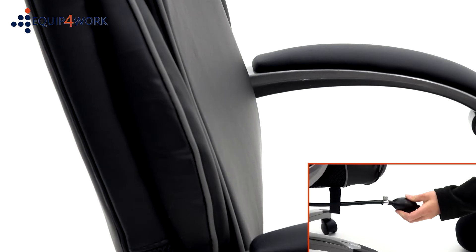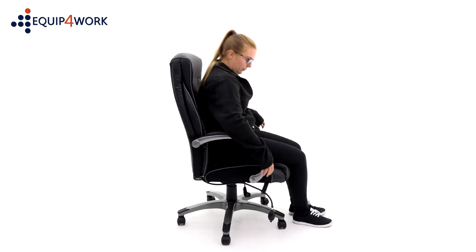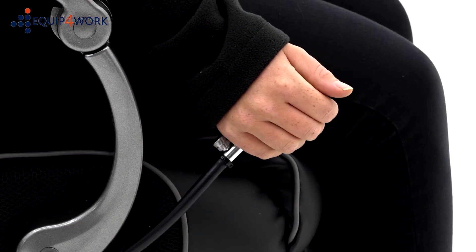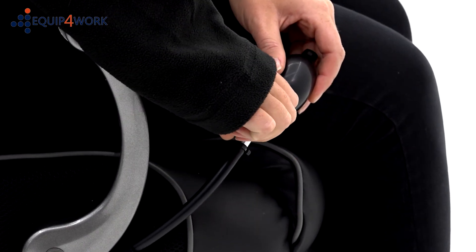The backrest is fitted with an inflatable lumbar support by means of an adjustable airbag. To adjust the chair to your body, inflate the airbag, sit in the chair, and press the deflate button to the preferred level.